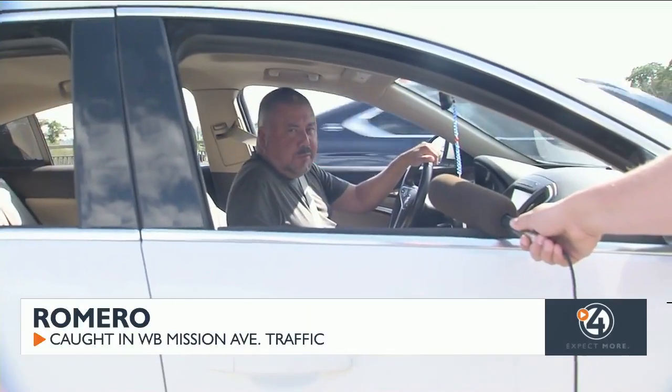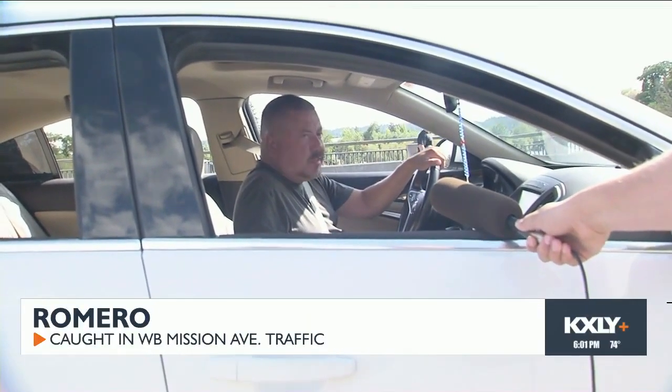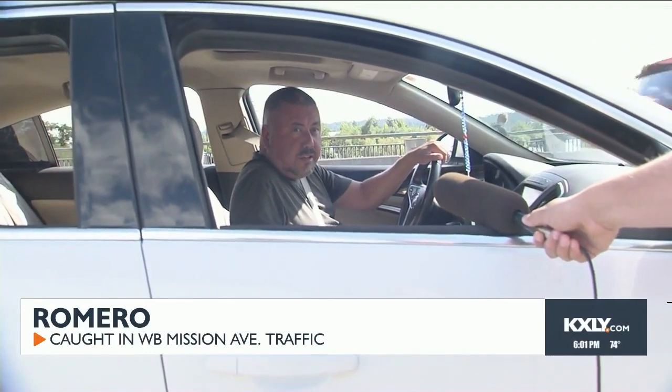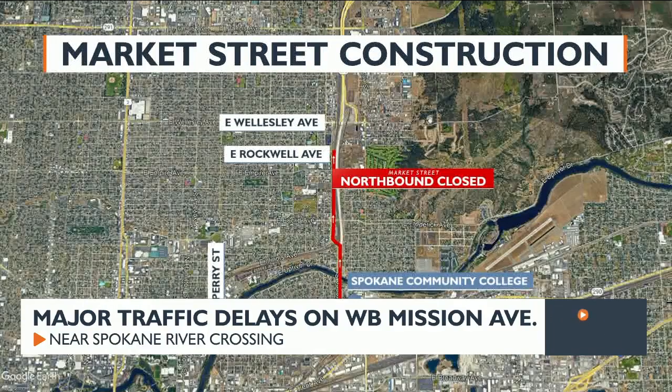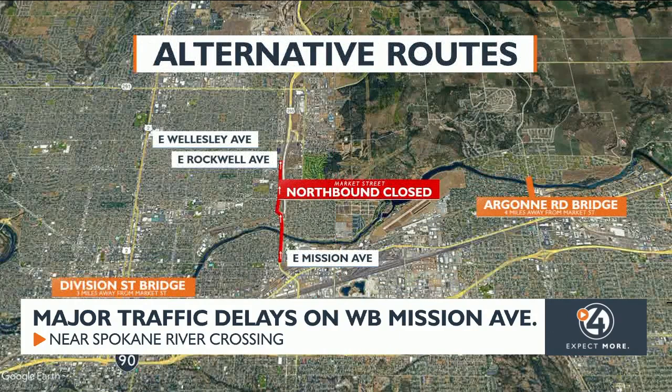It's been horrible for a few days and it just keeps getting worse, and with school starting it makes it even more congested. Here's how you can avoid this headache: it's recommended to take I-90 and cross at Argon Road, which will add a few miles to your commute, or take downtown bridges to cross like Division or Hamilton Street.